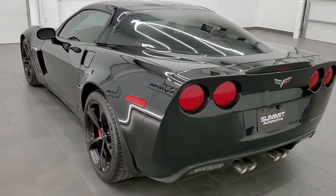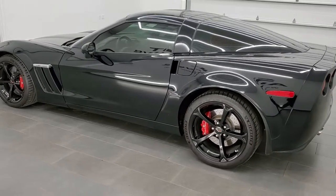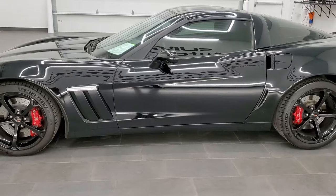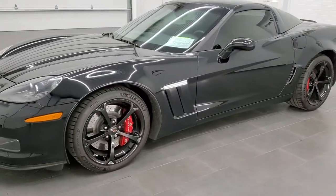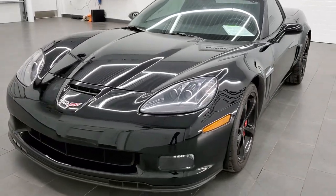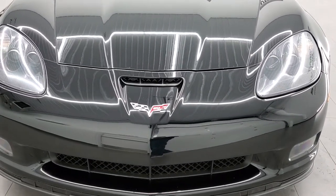This vehicle has the 6.2 liter V8 LS3 motor, which pumps out 430 horsepower. This car has been fully safetied and inspected by our service shop, has a fresh oil and filter change, all the fluids have been checked and topped off per the state of Wisconsin inspection process, and this car is 100% ready to go.